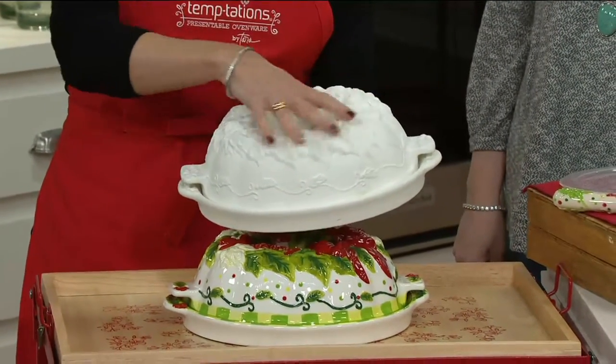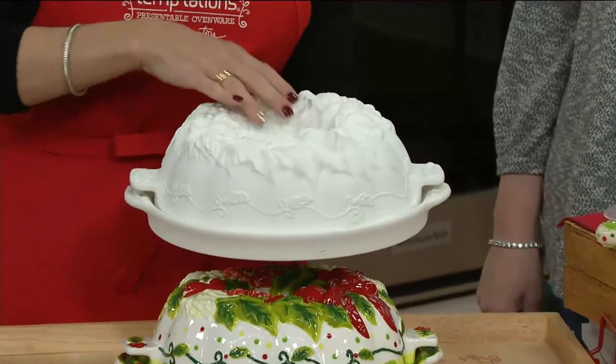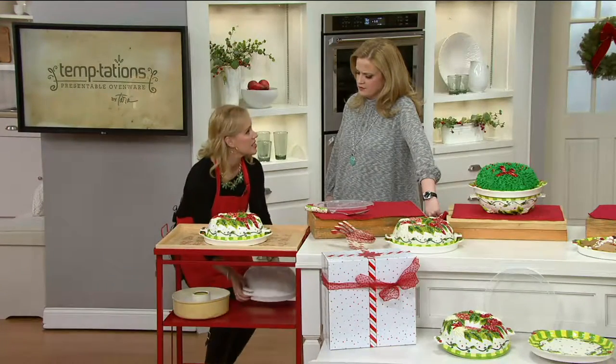This is before it's hand painted. I just want to show you the detail that goes into it — all hand touched by an artisan. And then the hand painting is really what brings it to life.